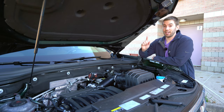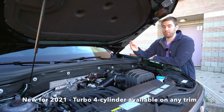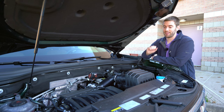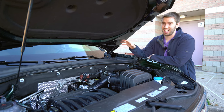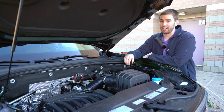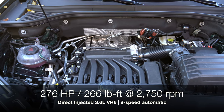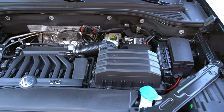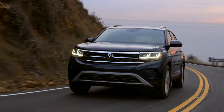Under the hood of the 2021 Atlas, there's a change compared to the 2020 model. For 2021, you can get the four-cylinder turbo on any trim level — before it was reserved for certain trims. I personally wouldn't, because I drove it in a base S model and it felt too underpowered for this size of vehicle and wasn't very efficient. Under the hood here, we've got the direct-injected 3.6-liter VR6, available as optional on the SE Tech or higher, making 276 horsepower and 266 lb-ft of torque with an eight-speed automatic. Those numbers are a bit low for this class, but the torque comes on really early.